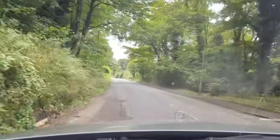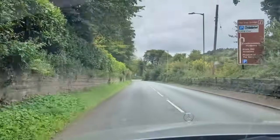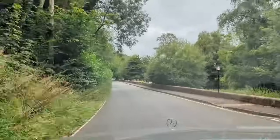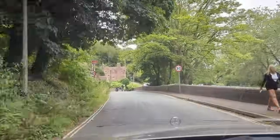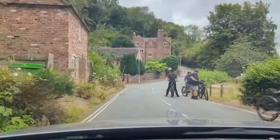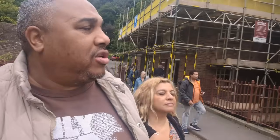We're now entering a place called Iron Bridge, which is a World Heritage site. Good afternoon, good evening everyone, this is the BoxCouple22. Today we're in a place called Iron Bridge, we're going to have a look at it. We're in the middle of England — this is the Middle England tour, and it continues.